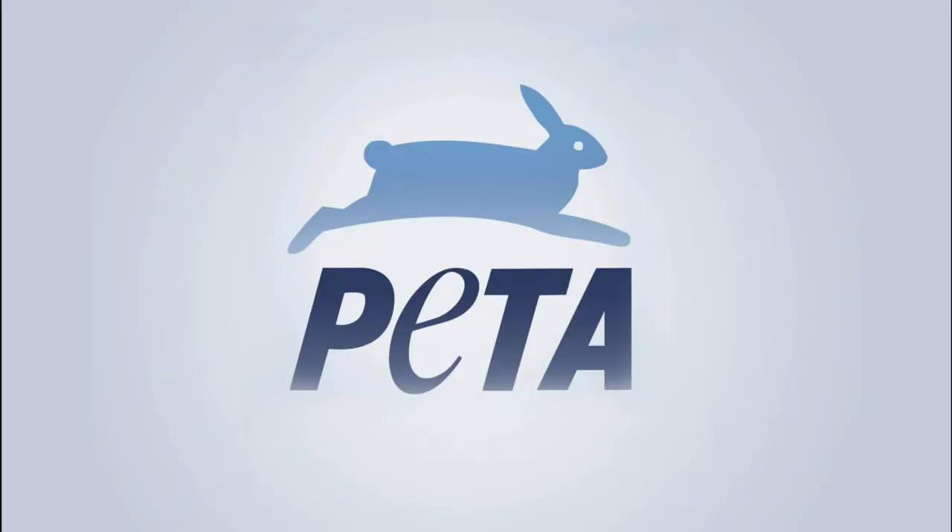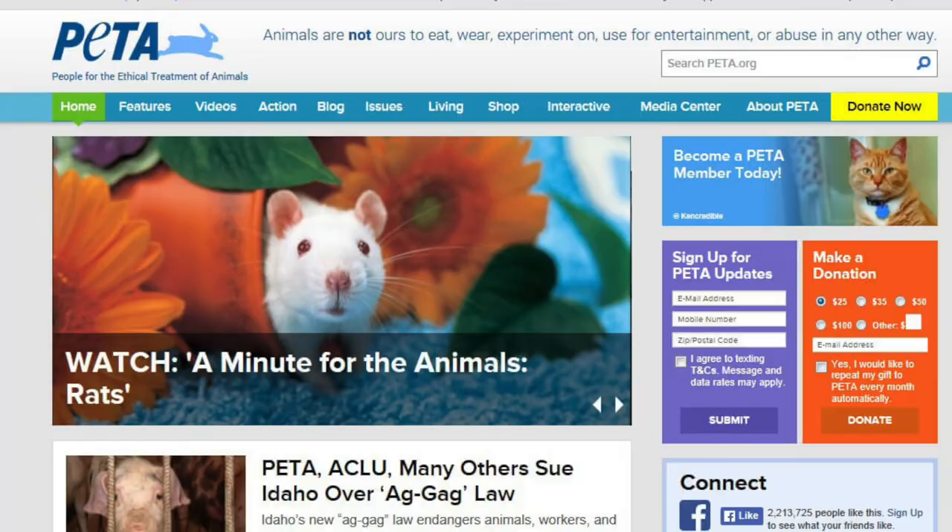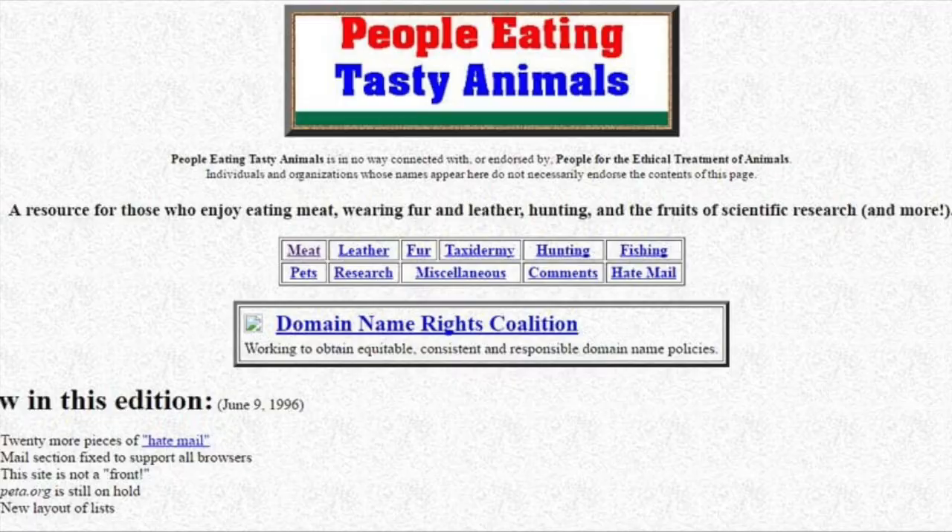For example, many years ago, a prankster reserved the domain PETA.org. Now PETA is commonly known as the acronym for the animal rights group, People for the Ethical Treatment of Animals. However, this prankster made a website based around PETA instead standing for People Eating Tasty Animals. The site described itself as a resource for those who enjoy eating meat, wearing fur and leather, hunting, and the fruits of scientific research. As you can imagine, this greatly distressed the folks at the animal rights group, so they sued in federal court for cyber squatting and trademark infringement, and they eventually won and were able to claim the PETA.org domain.